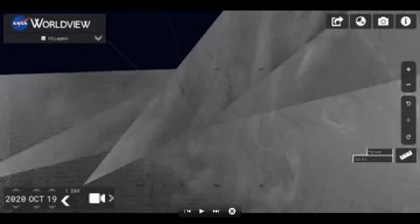So you can see from this — you don't have to look too carefully. This is the North Pole, and there's a lot of cracks in the ice, and we're at the end of October.